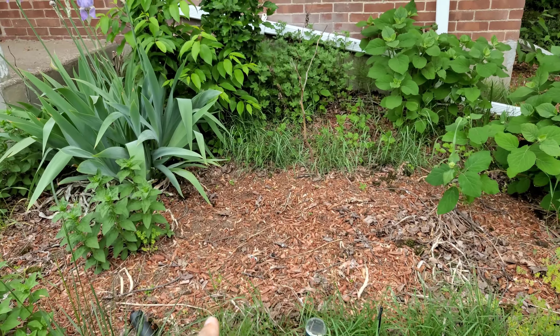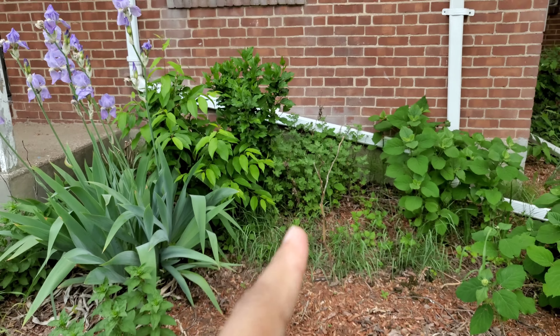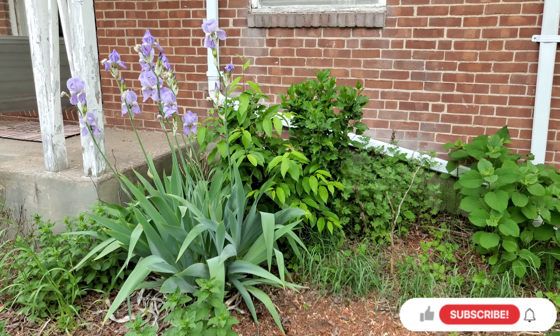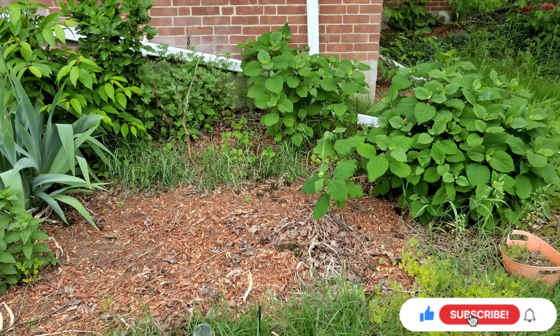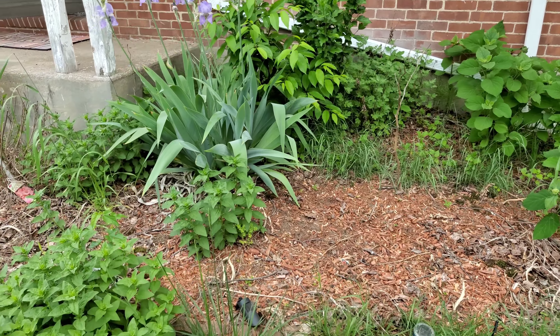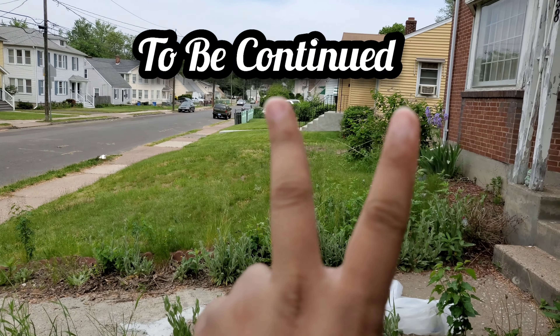Over here is the right side — there's mold, not a lot of grass, but there are big bushes. We're not gonna be pulling those out — my mom will kill me! So yeah, this is part one everyone. Stay tuned for part two!